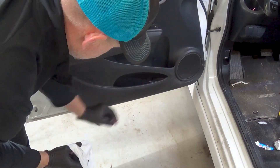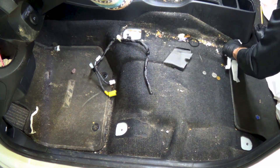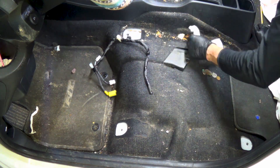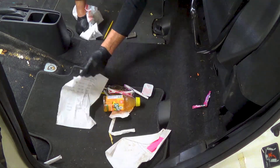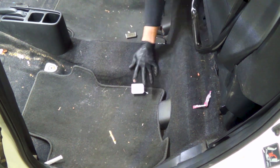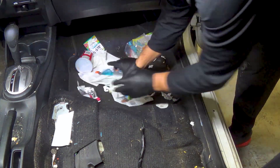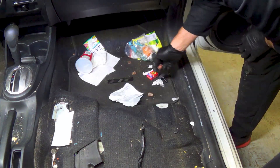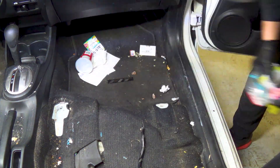After removing the seats it was apparent that this vehicle hadn't been cleaned in quite some time. I took time to remove every single piece of garbage the owner left. People always seem to leave lots of food items in their vehicles, and that leads me to this week's question: have you ever left a partially eaten food item in your vehicle, forgotten about it, and then found it at a much later date?